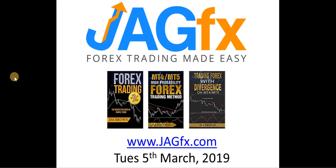Good morning. It's Jim from jagfx.com. It is Tuesday the 5th of March 2019. This is an update video where I go over what I've done on the daily charts with regards to both the high probability and the Mod MACD methods. There was a little bit of action this morning, hence today's video. We'll also have a look at some current open trades and some of the news that's on this week. It's a fairly busy week in the news.